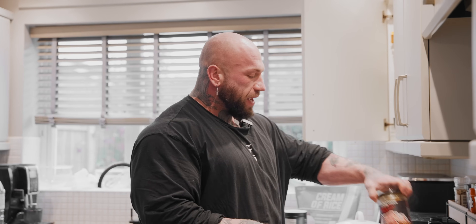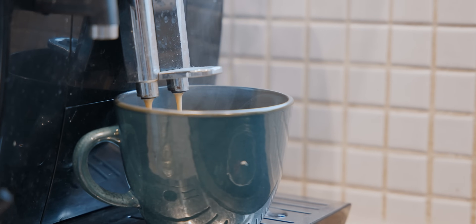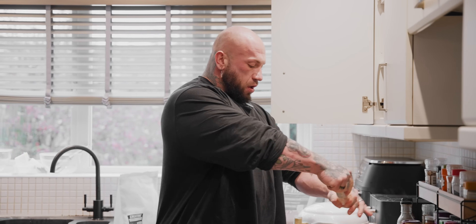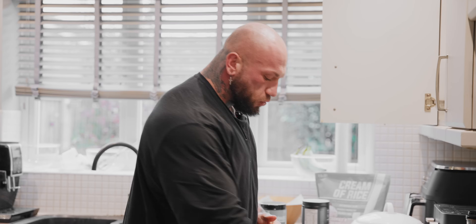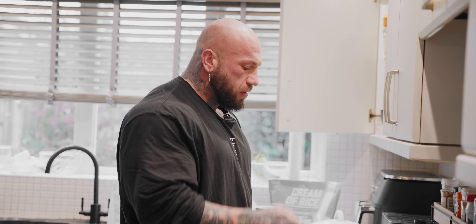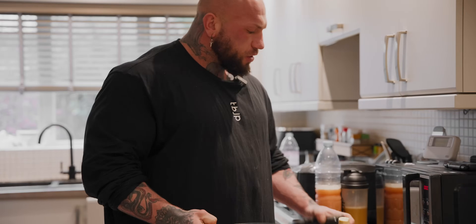Pre-workout veg choice: some kimchi — fermented food, amazing for gut health. I have around 75 grams per day every single day, no exception. I put less in the pre-workout meal because I want it fully digested within an hour so I can actually train. If you're looking for an alternative to kimchi, any fermented food works — kefir, yogurt if you tolerate it. That's my MPS Max and digestive enzymes down the hatch. Now it's time for the actual pre-workout meal.